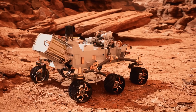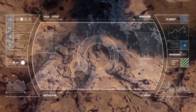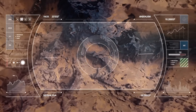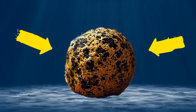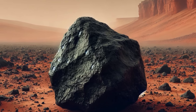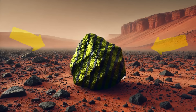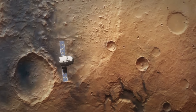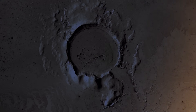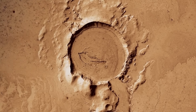Another possibility is that Freya Castle is a sandstone altered by the planet's winds combined with past water activity. If the rock was exposed to water, minerals like iron could have seeped in, creating the black and white striped effect. When sandstone is exposed to water or wind erosion, it can develop all sorts of interesting patterns. No matter what kind of rock Freya Castle is, its presence in the Jezero crater is crucial.